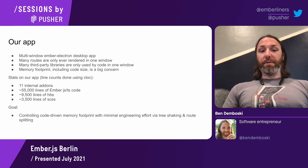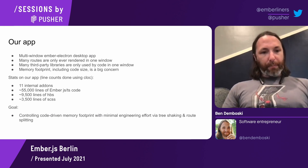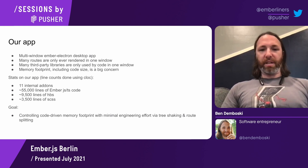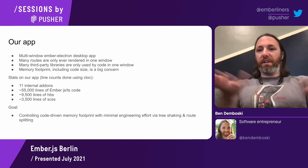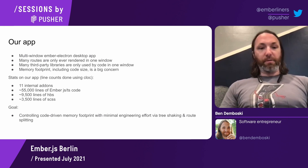A lot of our Ember routes are only ever rendered in one window, so loading the entire app in every window would be needlessly memory-consuming. More than just our Ember code, we have a lot of third-party libraries that are only used by code in one window — things for natural language processing type analysis and that sort of thing. Memory footprint, including code size, is a big concern because multiple windows multiplies any code that's loaded across however many windows are open.